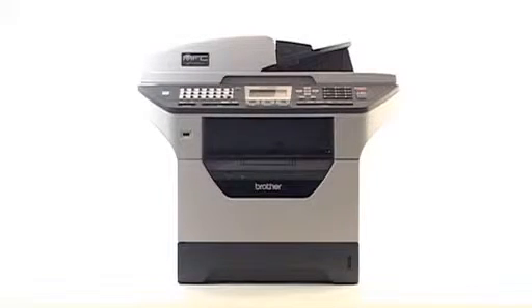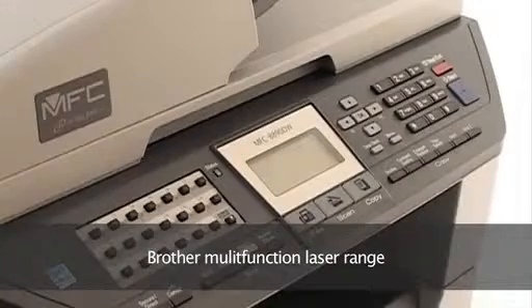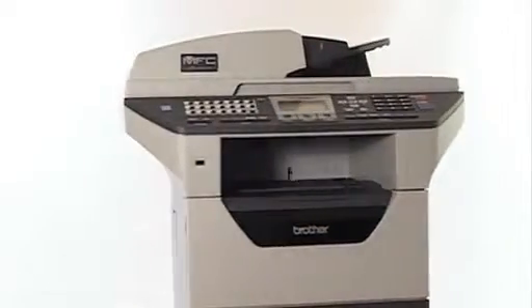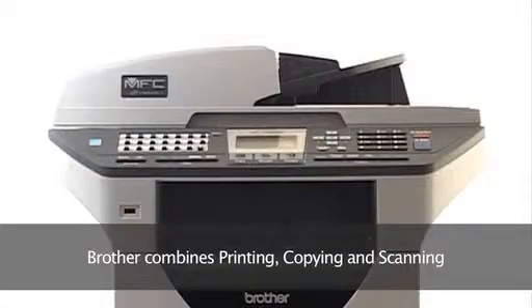If your business is looking to work as efficiently as possible, no doubt you could use all the help you can get, which is where the Brother Laser multi-function range comes in, saving you time, money and making office life easier. They combine printing, copying, faxing and scanning in one convenient package, giving you both professional results and the kind of savings that can make a big difference to your business.